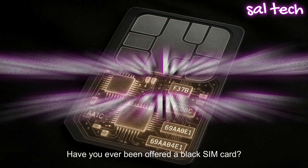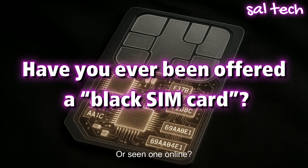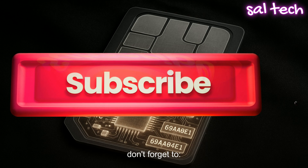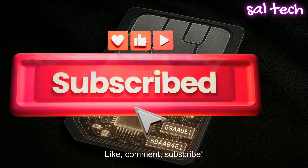Have you ever been offered a black SIM card, or seen one online? Let me know in the comments — I'd love to hear your story. If this video helped you avoid a scam, don't forget to like, comment, and subscribe.